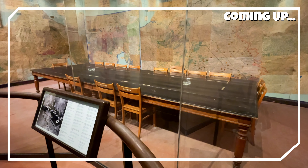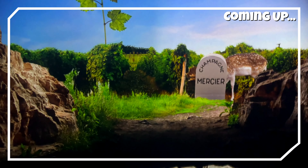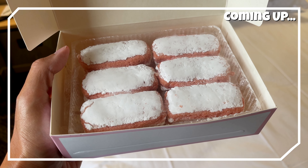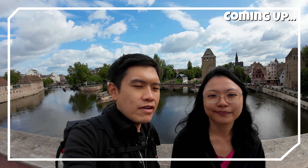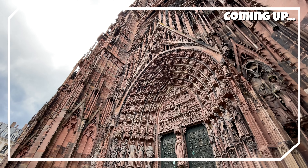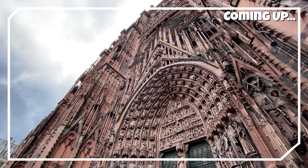It's totally worth it to be able to see the table. I guess this is one of the more unique champagne houses you can visit. You might be looking at the world's first biscuit. And it's really a very calm and peaceful view. It's a specialty in Strasbourg. And this is allegedly the oldest Gothic building in the world.